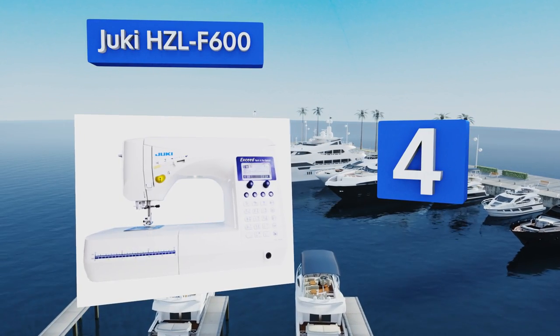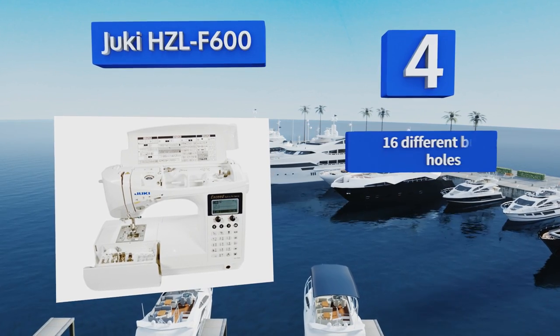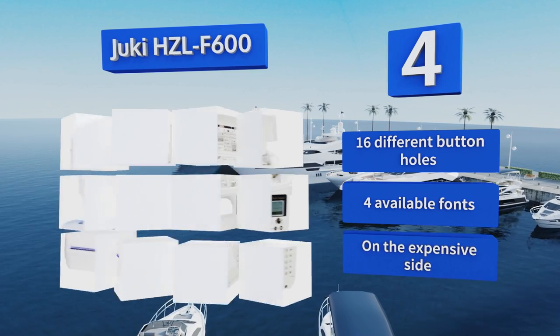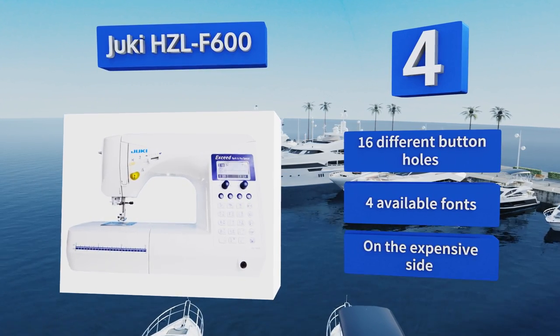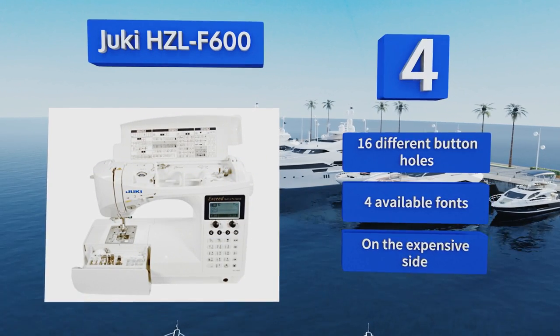At number four, the Juki HZL-F600 features a bright and informative LCD screen that keeps pattern selection simple. The large work surface and box feed technology make it a joy to use. This intuitive, reliable machine offers any one of its 225 patterns, boasts 16 different buttonholes and four available fonts. However, it is on the expensive side.